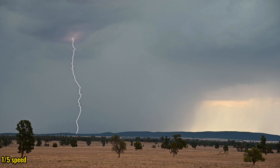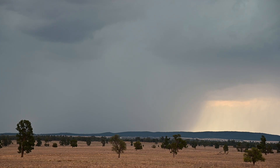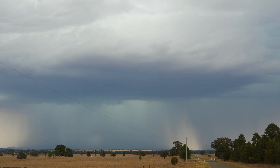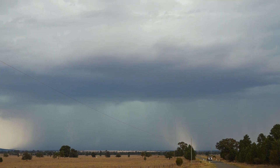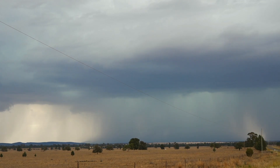Had this been night time, this storm would have been a lightning photographer's paradise. Looking good — bit of a rain foot.